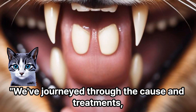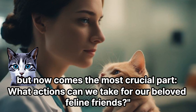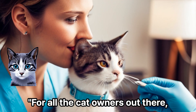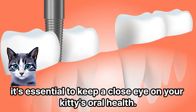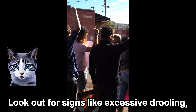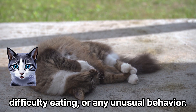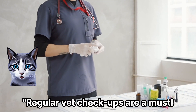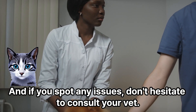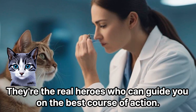We've journeyed through the causes and treatments, but now comes the most crucial part: what actions can we take for our beloved feline friends? For all the cat owners out there, it's essential to keep a close eye on your kitty's oral health. Look out for signs like excessive drooling, difficulty eating, or any unusual behavior. Regular vet checkups are a must, and if you spot any issues, don't hesitate to consult your vet. They're the real heroes who can guide you on the best course of action.